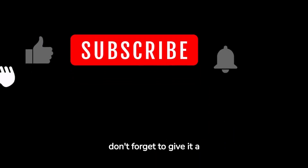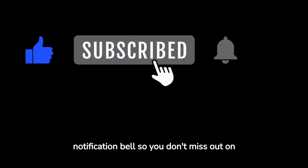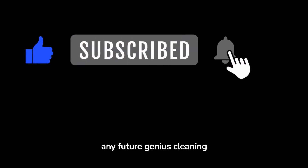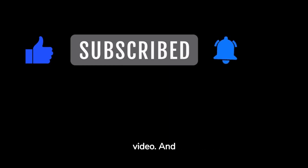If you enjoyed this video, don't forget to give it a thumbs up, subscribe to The Big Sweep, and ring the notification bell so you don't miss out on any future genius cleaning hacks. Click right here to watch the next video. And remember, a clean home is a happy home.